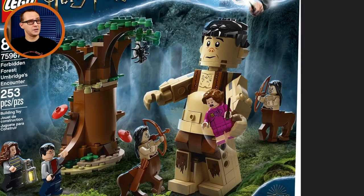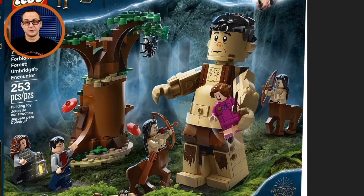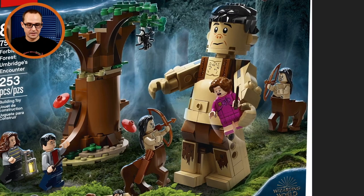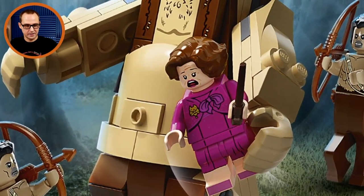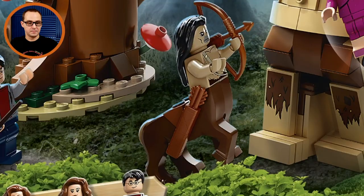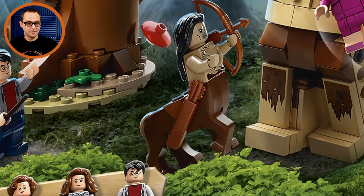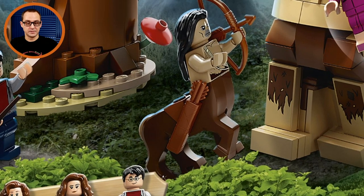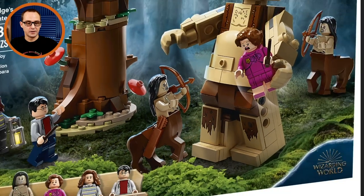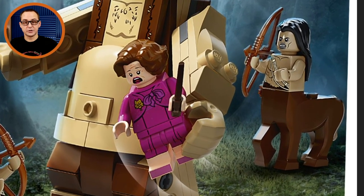I think he would look better without the nose, if I'm honest, but it actually is a very unique looking big fig. We have Dolores Umbridge in her new print with a cat pin — good outfit to match her appearance in the movies. But probably the biggest thing you guys are excited about in this set are the centaurs. The new mold for the half body of a horse that allows attaching a minifigure torso — the centaurs have new exclusive prints and can carry a quiver and a bow. Many people will like the addition of two centaurs in this one.